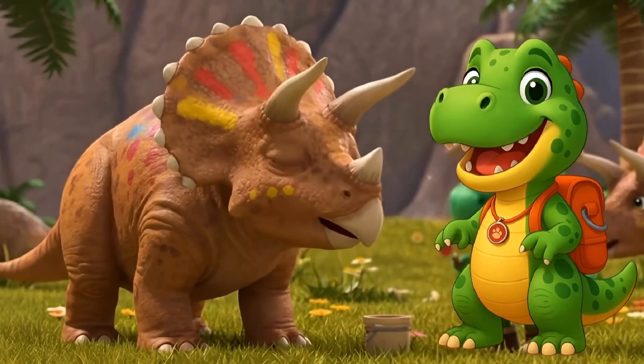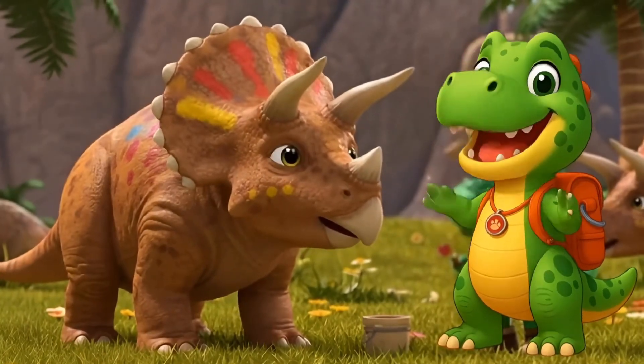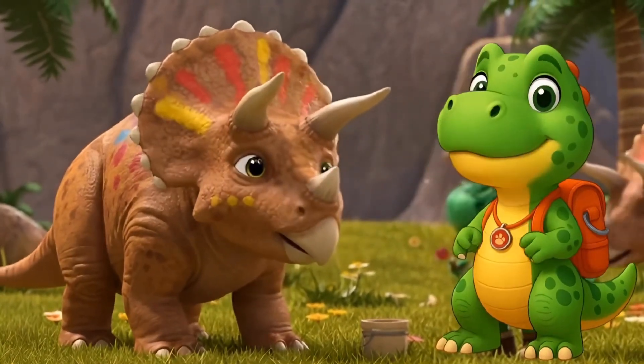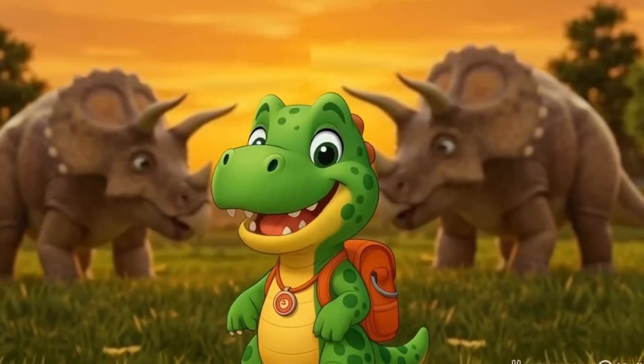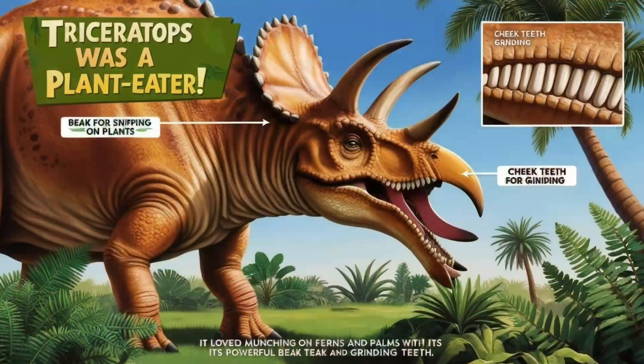Some scientists even think the frill could change colors — how awesome is that? Now here's a fun fact: Triceratops had a beak, like a parrot! Perfect for chomping on tough plants!